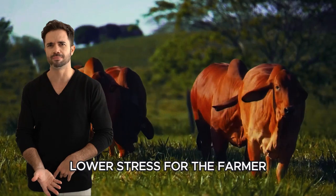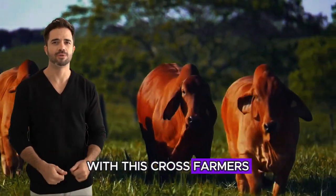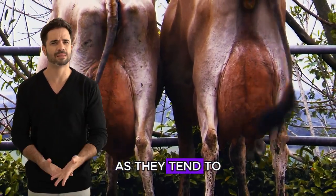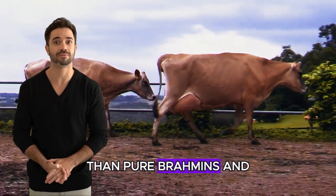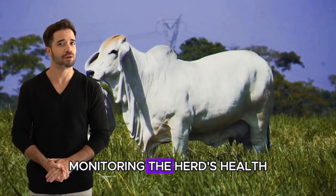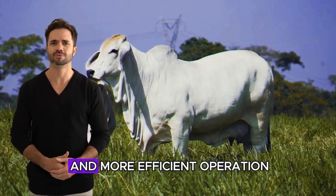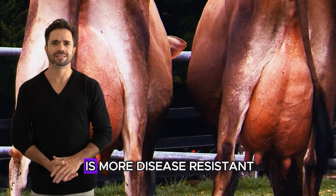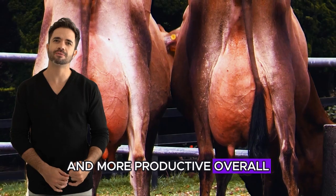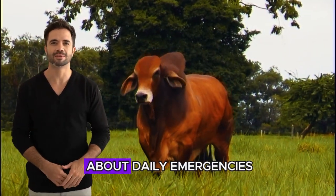Lower stress for the farmer. Not only do the animals experience less stress with this cross, farmers also benefit. Brahman-Jersey cattle are easier to manage, as they tend to be calmer than pure Brahmans and more resilient than pure Jerseys. This means less time and effort spent monitoring the herd's health, fewer unexpected expenses, and generally a smoother and more efficient operation. With a cross that is more disease-resistant, more adaptable to climatic variations, and more productive overall, you can spend more time focusing on growing your business and less time worrying about daily emergencies.